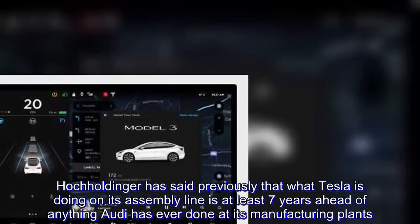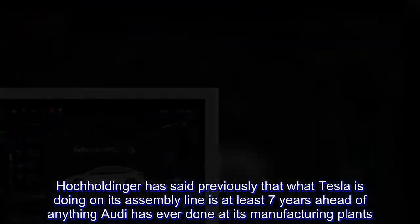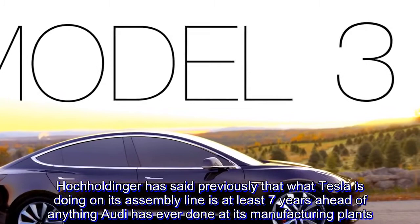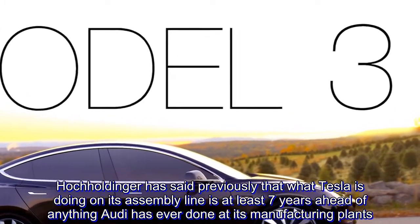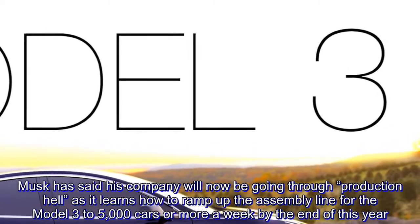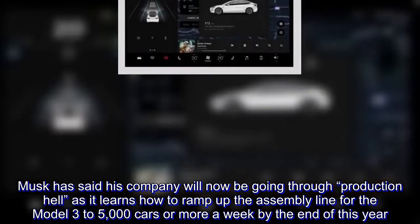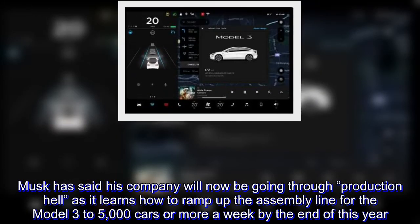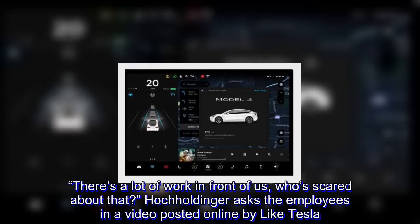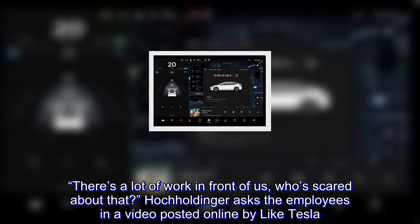Hochholdinger has said previously that what Tesla is doing on its assembly line is at least seven years ahead of anything Audi has ever done at its manufacturing plants. Musk has said his company will now be going through production hell as it learns how to ramp up the assembly line for the Model 3 to 5,000 cars or more a week by the end of this year. "There's a lot of work in front of us — who's scared about that?" Hochholdinger asks the employees in a video posted online by LikeTesla.